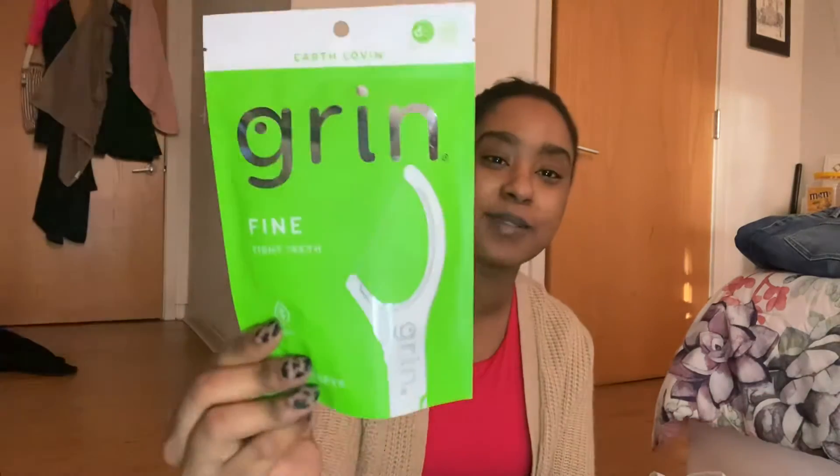Next I got some Tand Teeth dental floss — this is a new brand I wanted to try out. I'm a sucker for packaging but I thought I'd give them a try. Let me know if you've ever tried this brand before. It's earth-loving, definitely reduced plastic, so that's good, and it said it's minty, so I can't wait to test these out today.